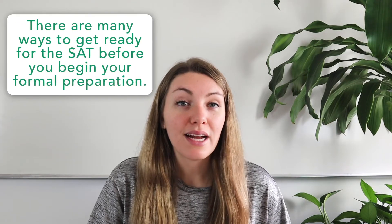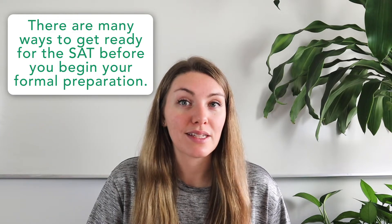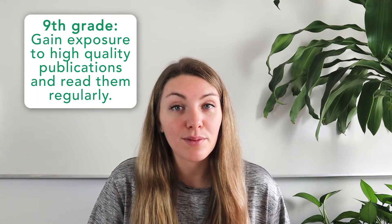The earlier you begin preparing for the SAT, the more thorough your prep will likely be. At College Vine, we don't recommend formal prep work before 11th grade, but there are lots of things you can do earlier to make sure you're ready. For example, as a 9th grader, you can begin to broaden your reading habits — gaining exposure to high-quality publications like the New York Times, The Economist, or Science Magazine. By becoming familiar with the vocabulary, style, and informational graphics in those works, you'll be more ready to tackle similar styles when it's time to prepare for the SAT.